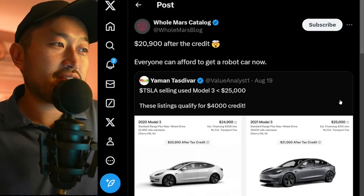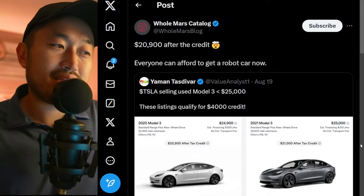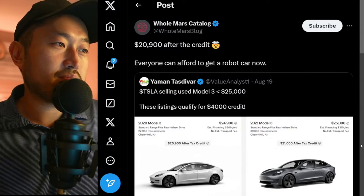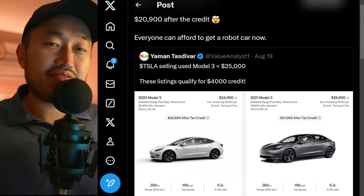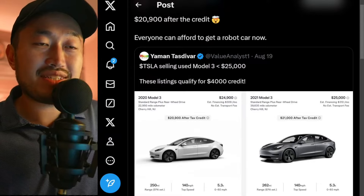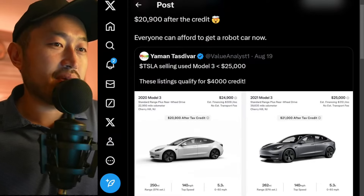The used market is certainly heating up because now Tesla is selling used Model 3s at under the $25,000 threshold mark, which could potentially qualify for that $4,000 used EV tax credit. So certainly some interesting stuff happening right now. I'm still waiting for Wednesday or Thursday to see if there are going to be more deals and incentives later on this month.